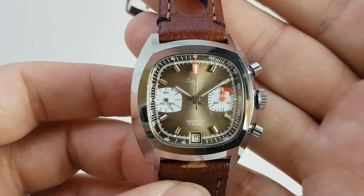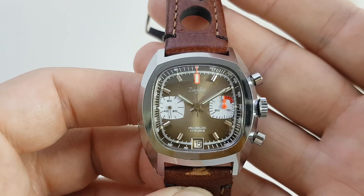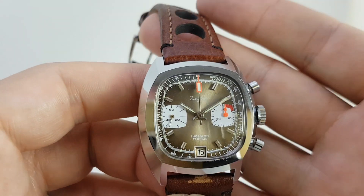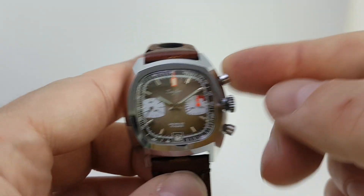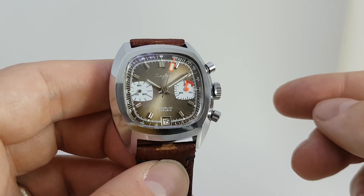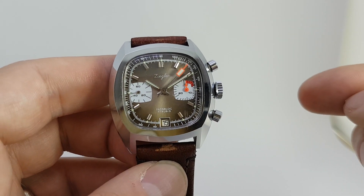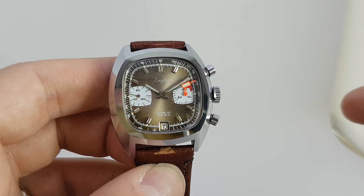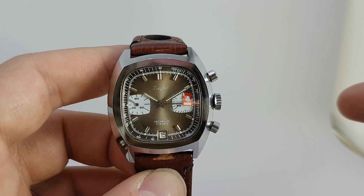There's nothing to be frightened off with this because he just designed the case, the dial, and the hands. The movement is a Valjoux 7734, so there's nothing that can go particularly too far wrong there. It's a fairly good chronograph movement with date, which is unusual to have a chronograph with a date. It has these off-centered sub dials against a fumé dial — a light, smoky brown dial.